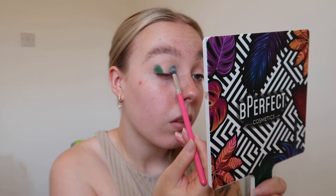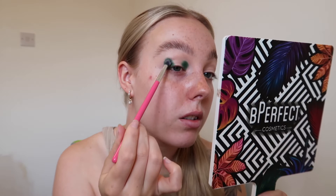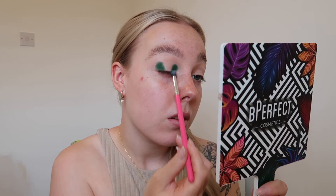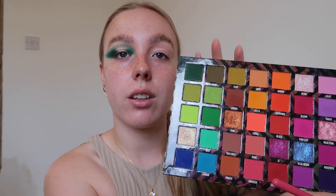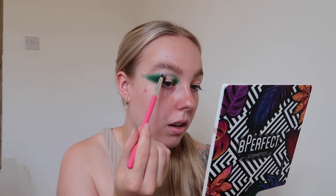This green is such a lovely deep green - absolutely stunning. I think I'm going to wing it out a bit, so I'm just going to take this color and start to wing it out. Then I'll go in with a completely clean blending brush and just lightly blend out those edges.